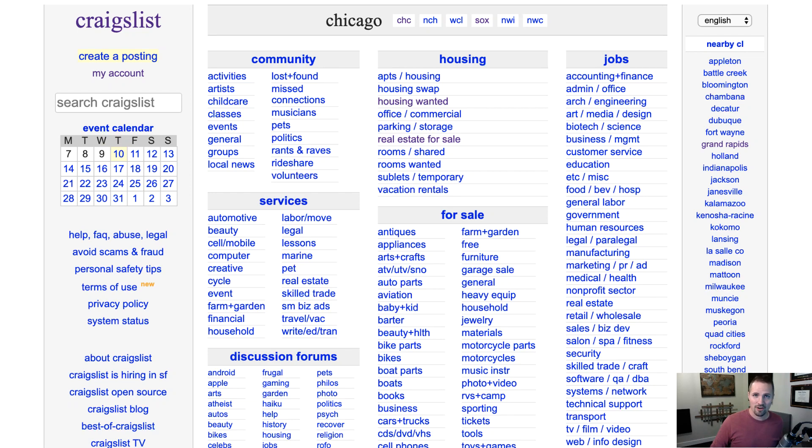Hey guys, this is Seth from REtipster. If you're looking for low and no-cost ways to find great real estate deals from highly motivated sellers, there is an ocean of opportunity at your fingertips if you know how to use the multitude of free ad posting directories out there.